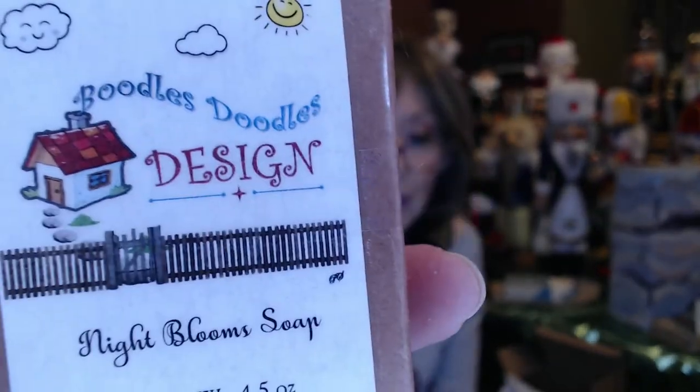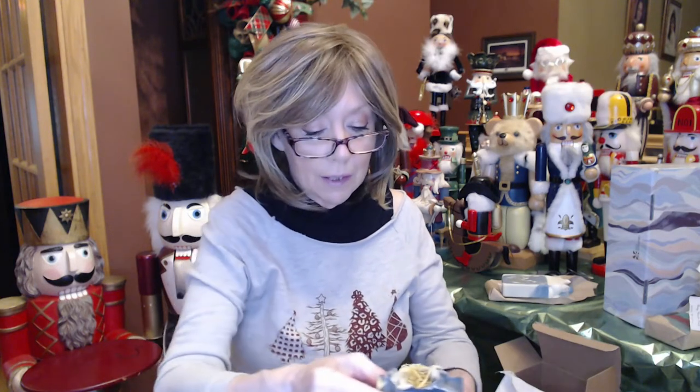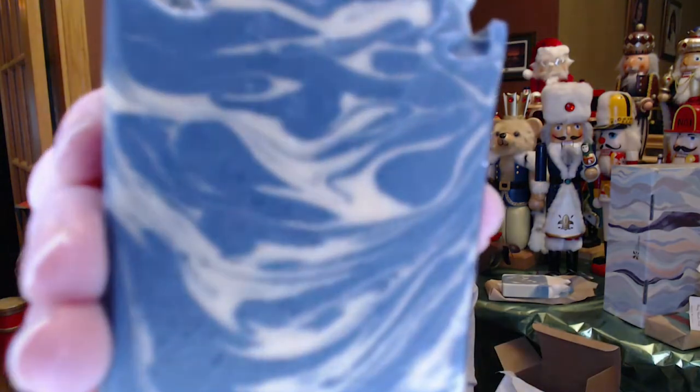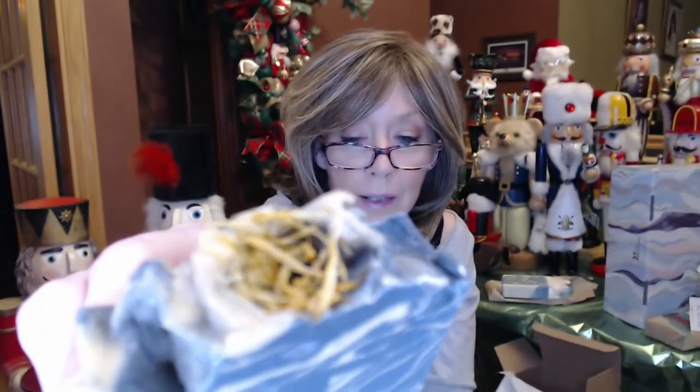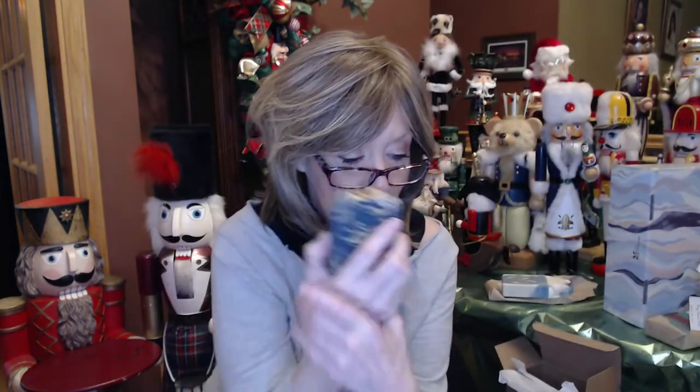This one is Night Blooms Soap. It's black and tan swirls with something decorative on top. Oh my gosh, this one smells amazing — it's like my favorite flower. It's got gardenia, rose, some honeysuckle, maybe jasmine. Such a gorgeous scent to it. I love this — it smells gorgeous.